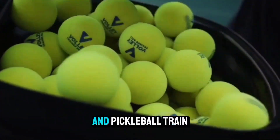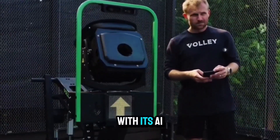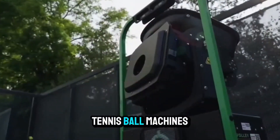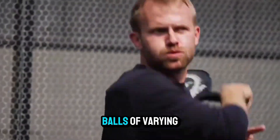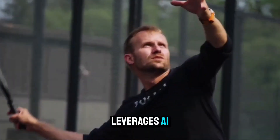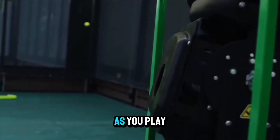Volley aims to revolutionize the way racket sports players — from tennis to paddle and pickleball — train, with its AI-enabled sports training machine. Unlike traditional tennis ball machines that simply launch balls at varying speeds and heights, Volley's trainer robot leverages AI and vision software to collect data as you play, learn your skill level, and simulate live game play, so you never need a full team to have a decent training session.